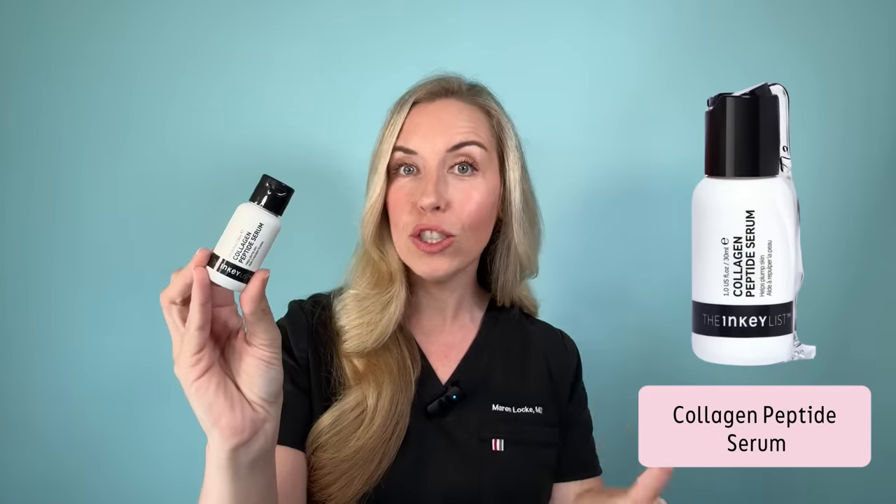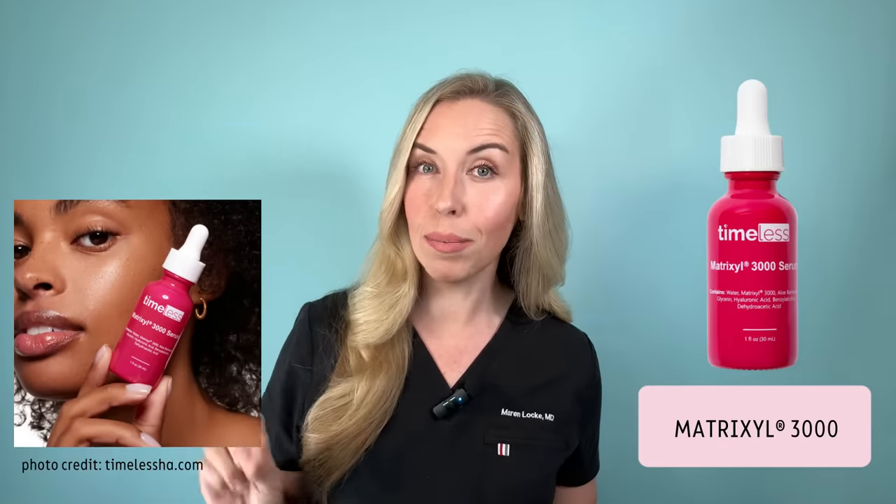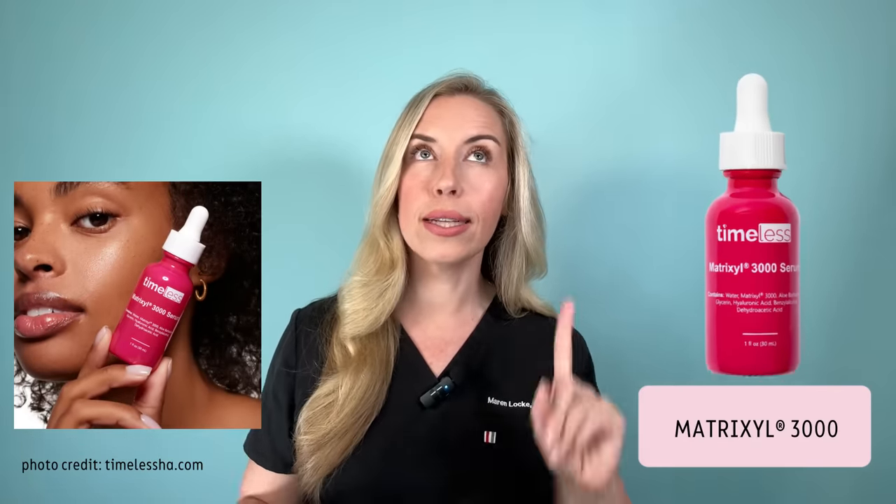If that serum isn't right for you or you want a different price point, here are a few other recommendations I have personal experience with — all Budget Derm approved, linked below. My top budget pick is by The Inkey List: the Collagen Peptide Serum, which contains Matrixyl 3000. If you can only get one category of peptides, go with Matrixyl 3000 — start simple and start here. Another budget option is by the brand Timeless, which I love — it also contains Matrixyl 3000 for about ten dollars more, though the overall ingredient list is a bit more simple. Compare the two and choose what's best for your skin.